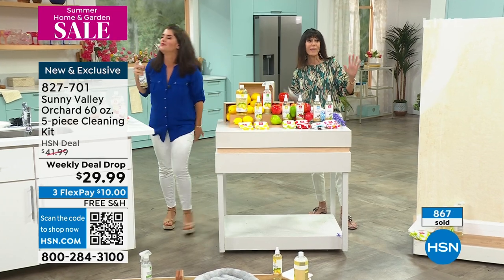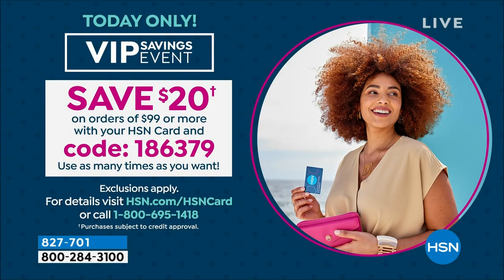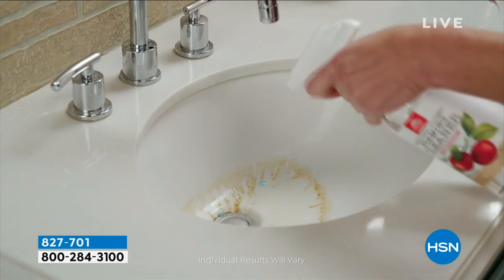$29.99, $10 on any credit card, and free shipping and handling. If you're working to fill up that HSN card — once you have $99 on it, enter the code and we'll give you $20 back. If you do not have the card, you can save $10 immediately. Every time you put $99 on your card, there's a $20 bill right back in your pocket. All you need is code 186379. Do not hang up — our weekly deal drop is absolutely screaming. Thank you so much.